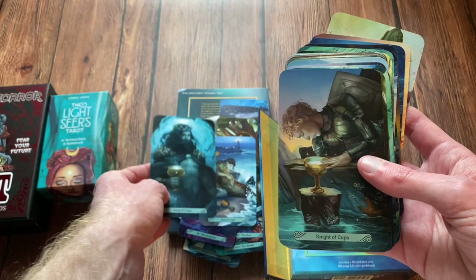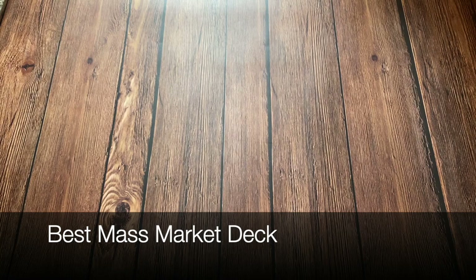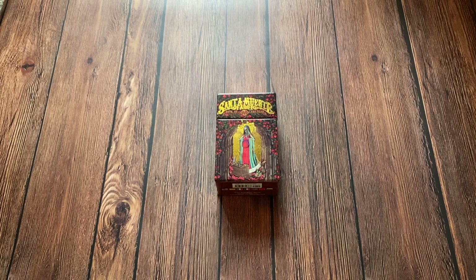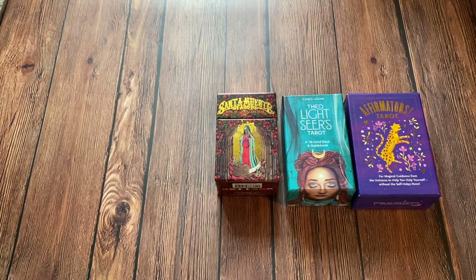And even if this wasn't a tarot deck, it's just art that would be great to have on your wall. We're coming up on the last three categories. The next category is Best Mass Market Deck. The nominees are the Santa Muerte Tarot, the Affirmator's Tarot, the Lightseer's Tarot, and finally the Everyday Witch Tarot.